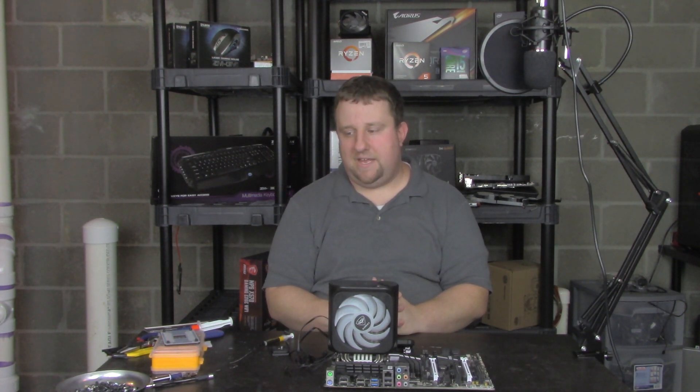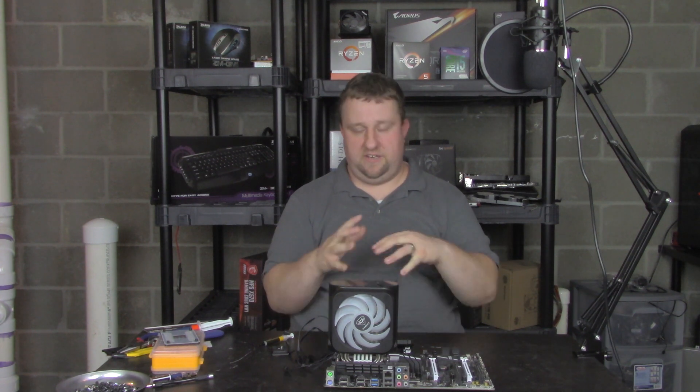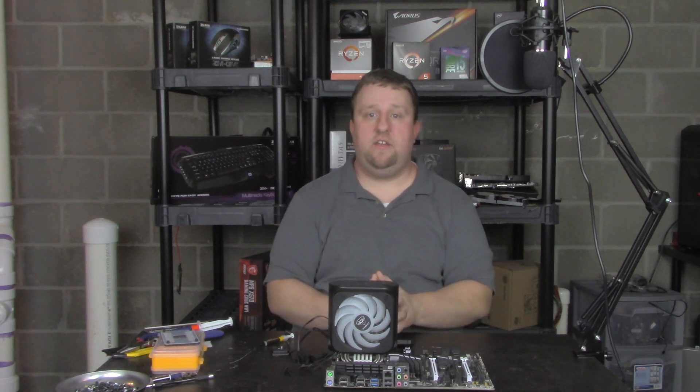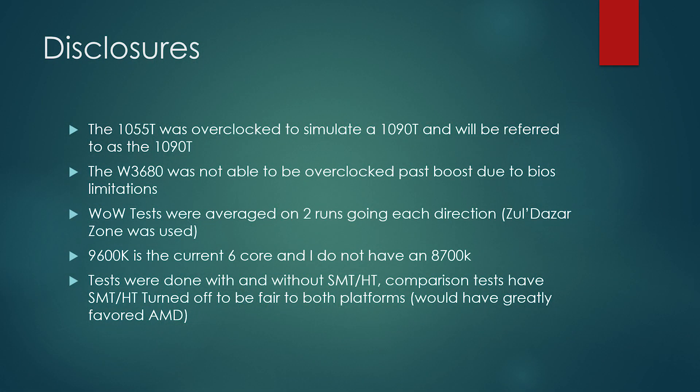Getting my hands on a 1090T or 1100T is very difficult. Getting a 1366 board is also very difficult unless you get a workstation board, which is exactly what I did. I can get an AM3 board without spending a lot of money and it can overclock. So I overclocked the front-side bus to get the CPU speed to about 3.708 GHz to pretty much mimic what a 1090T would be.